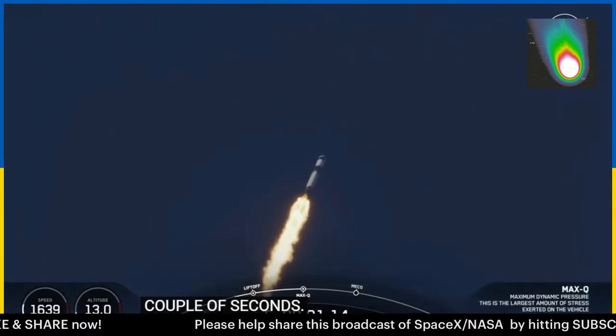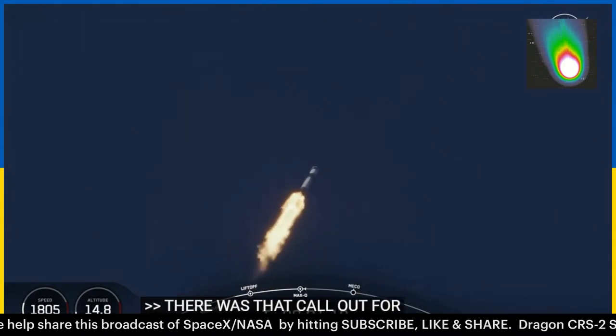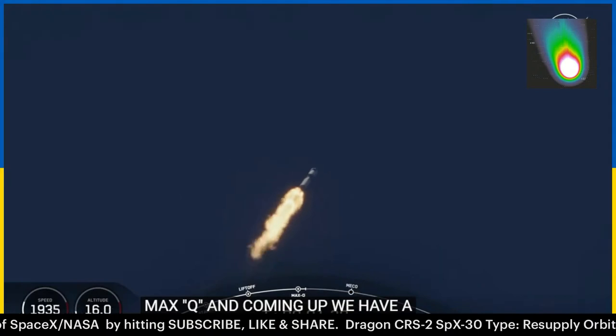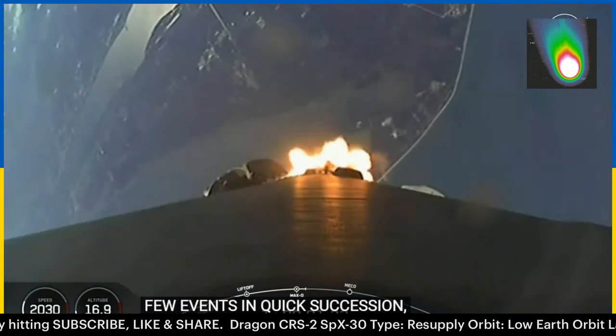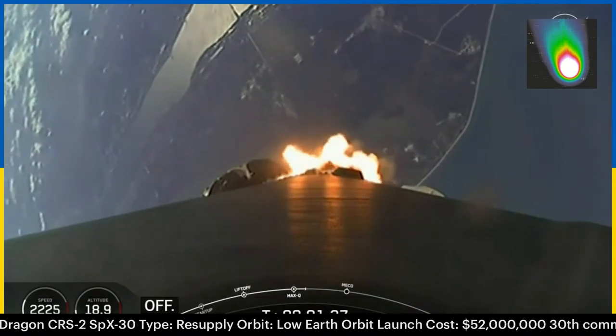There was that callout for max Q. And coming up, we have a few events in quick succession, starting with main engine cutoff, followed by stage separation, second engine startup one, and the start of the boostback burn for the first stage.